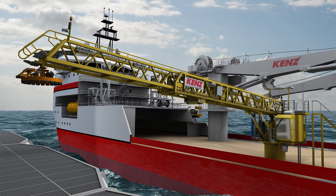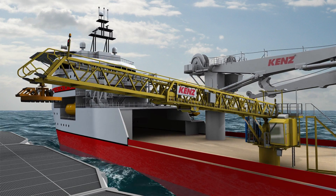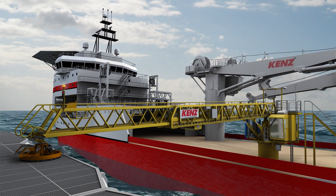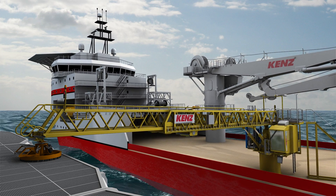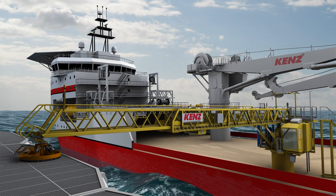Now the operator can easily position the landing cone onto the platform. After connection is made, the gangway switches to passive motion compensation, for which the luffing, slewing and telescoping motions of the gangway are now in free flow mode.